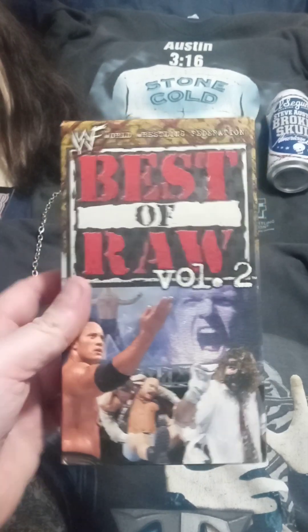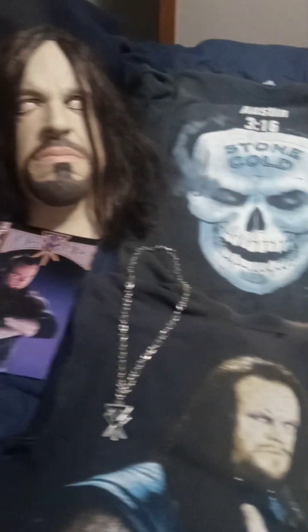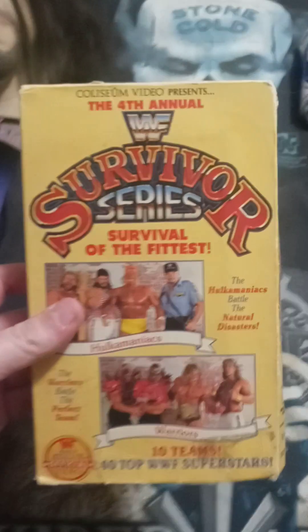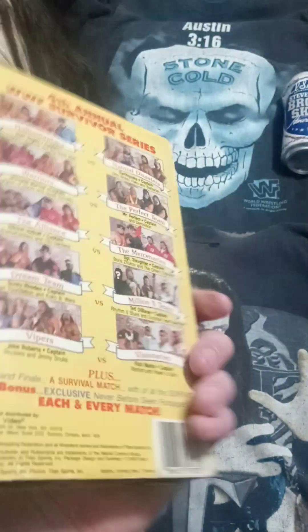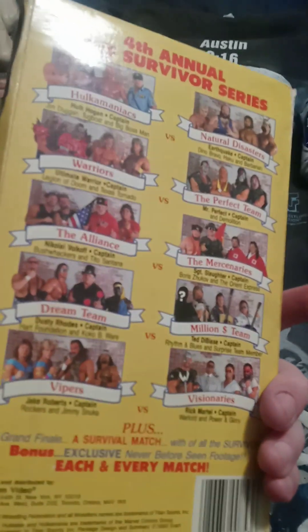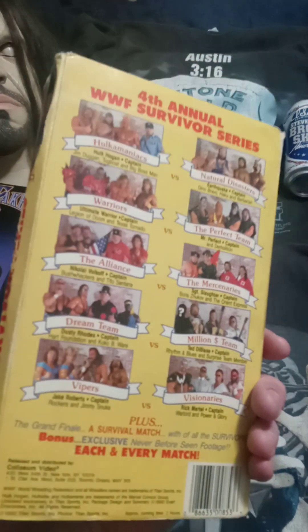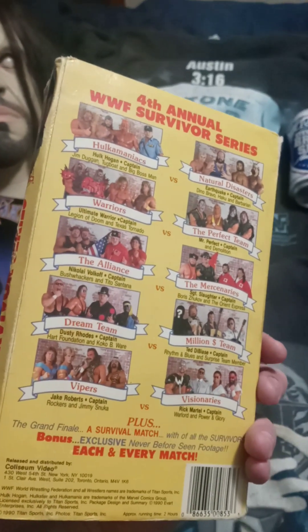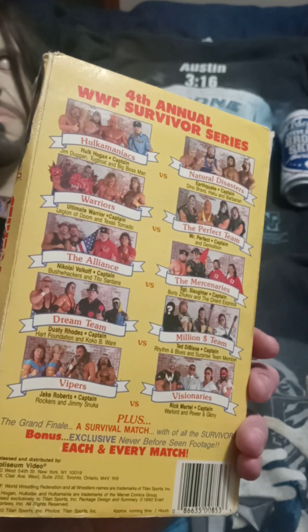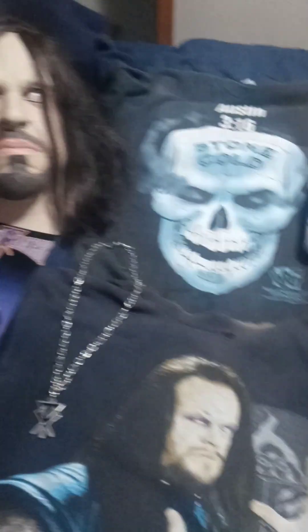Best of Raw Volume 2 — such great moments. Going really old school: Survivor Series 1990 — this is the debut of the Gobbledygooker. And that is the Dream Team versus the Million Dollar Team, and that is the debut of Mark Calloway — the Undertaker. Always holds a special place in my heart. Gene Okerlund dancing with the Gobbledygooker — that's a wrestling moment.